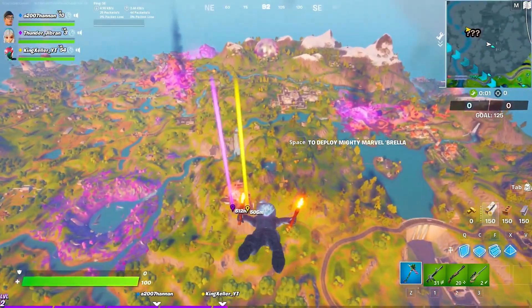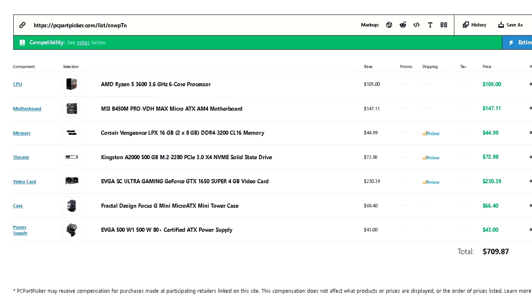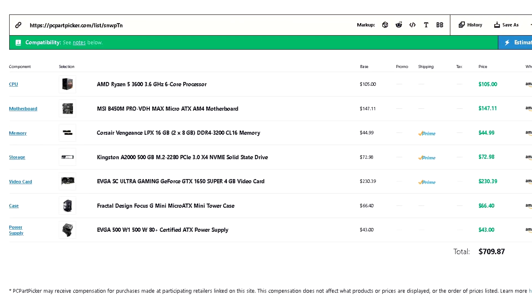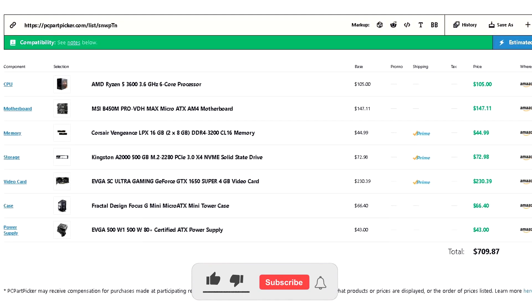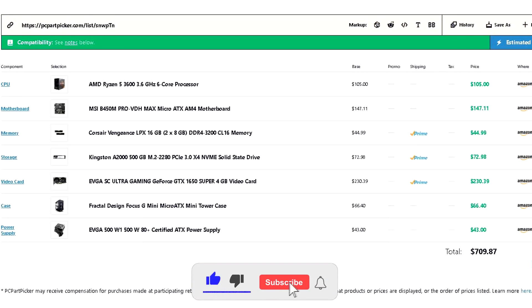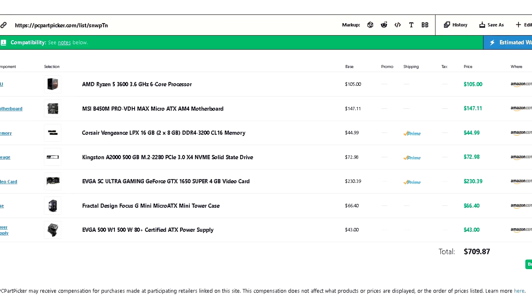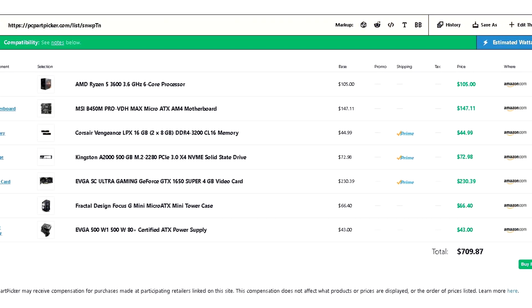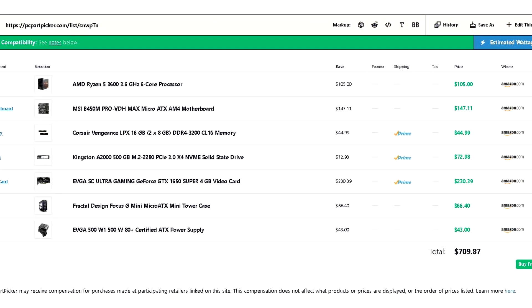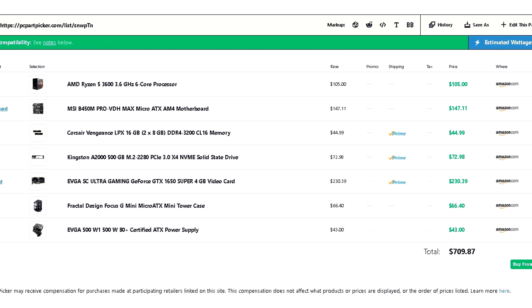I believe $700 is actually a budget PC, so good job there. For the CPU, we have the Ryzen 5 3600. For the motherboard, the MSI B450M Pro BDH Max. For the GPU, the GTX 1650 Super. For the RAM, the Corsair LPX 16GB kit 2x8. For storage, the Kingston A2000 500GB NVMe SSD. For the power supply, the EVGA 500W W1 80 Plus. And for the case, the Fractal Design Focus G Mini Micro ATX.